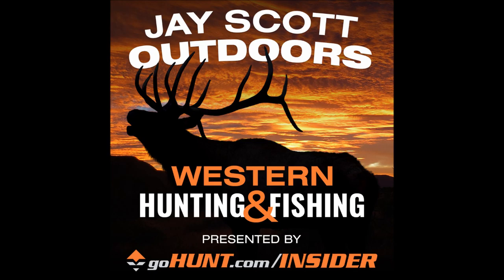Welcome to the J. Scott Outdoors podcast. The voice you've been hearing is Joseph Graham of Graham Guide Services out of New Mexico. Joseph, I've had you on the podcast before — why don't you tell the listeners a little bit about yourself and your business, where you're located, and then we'll dive into some of the details of this New Mexico draw.